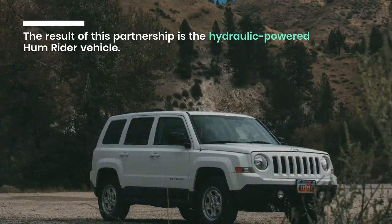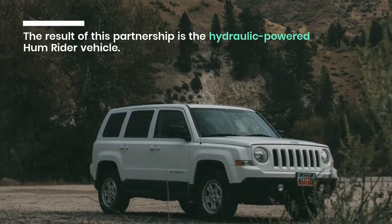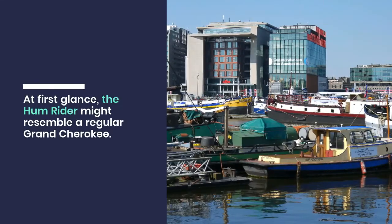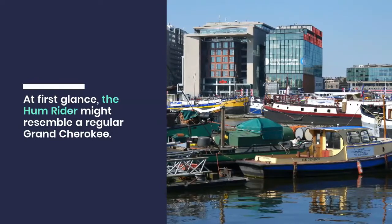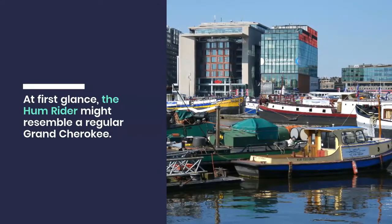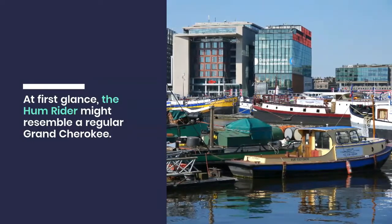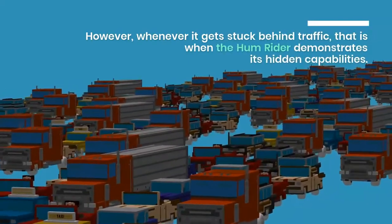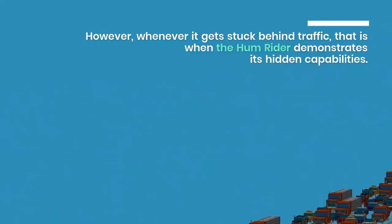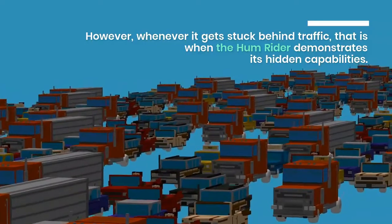The result of this partnership is a hydraulic-powered Hum Rider vehicle. At first glance, the Hum Rider might resemble a regular Grand Cherokee. However, whenever it gets stuck behind traffic, that is when the Hum Rider demonstrates its hidden capabilities.